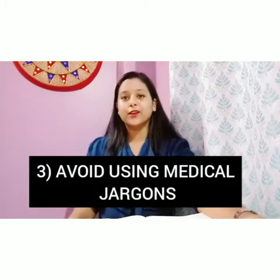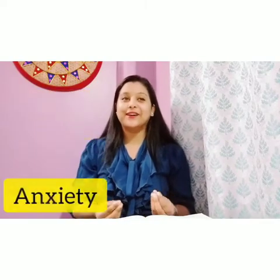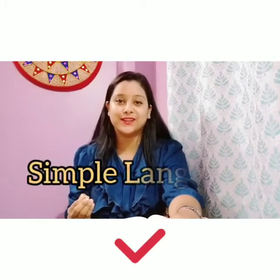The third point is to avoid using medical jargon. Whenever we are talking to a patient who is not from the medical field, they will not understand medical terms. So we should always use simple language to make them understand about their condition or their progress report. Terms like angina, angiogram, angiography, NGTU, anxiety — patients will not understand these. We should avoid this kind of jargon and use a very simple language so that they will understand.